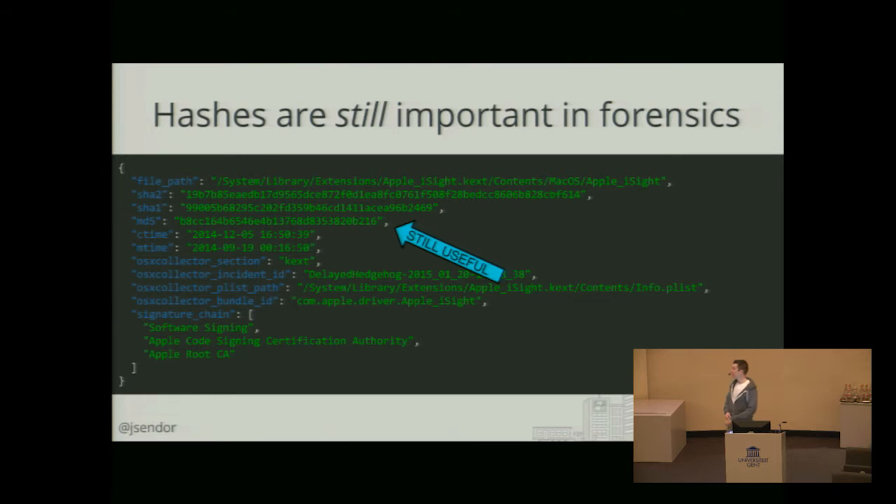Hashes are still important. It's basically dumping all different hashes of any file that's in the downloads directory or applications directory. This may still be very useful for the analysis. If you see a suspicious file hash, that's a clear indication something is going wrong there.